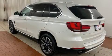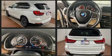Get excited about the 2017 BMW X5. It features all-wheel drive versatility, an automatic transmission, and a 3-liter 6-cylinder engine.